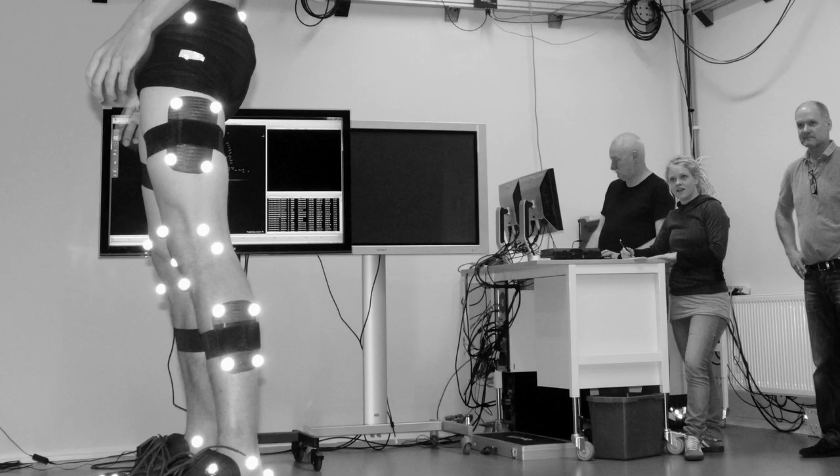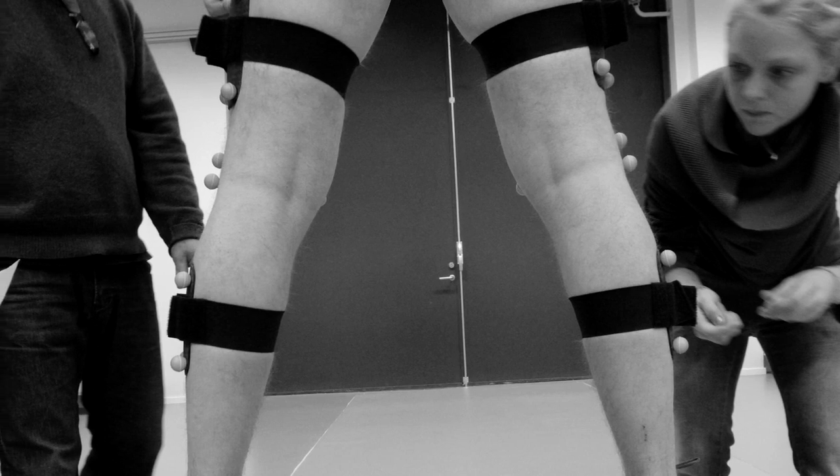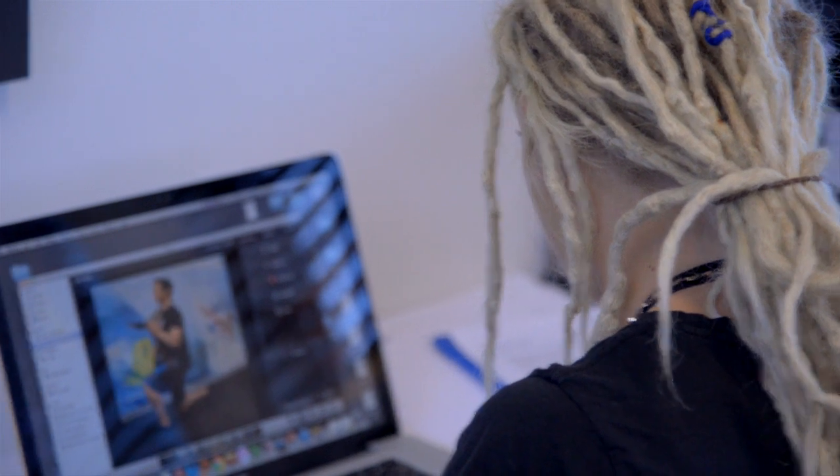Lina, you're a born and bred Swedish girl working at the Hurley Surfing Australia High Performance Centre. How did you get here? What's your story? Yeah, that's a bit of a coincidence actually. I was working in Halmstad, my hometown, at the university there, and I heard about this opportunity here in Australia — a project between Edith Cowan University in Perth and the HPC at Surfing Australia.